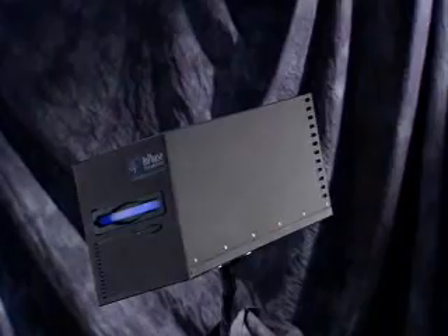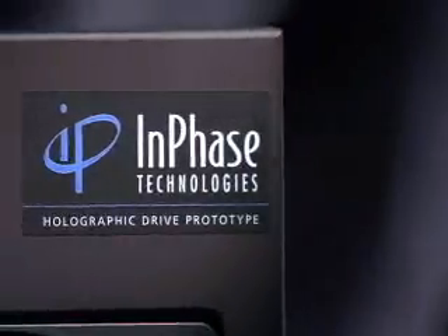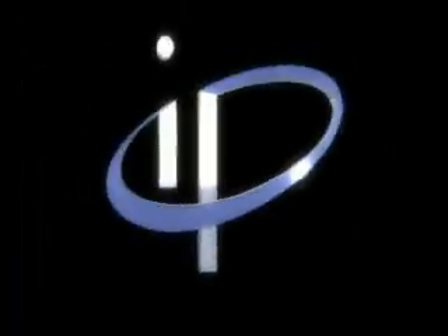Easy to use. Secure data storage. Capacities and performance for the 21st century. Data at the speed of light.